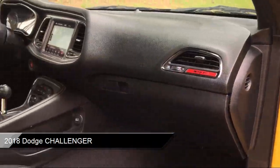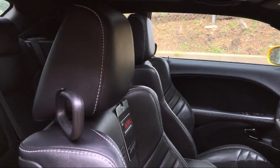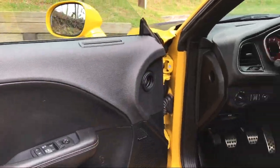It comes equipped with two LCD monitors in the front, tire specific low tire pressure warning, proximity key for doors and push button start, and a lip spoiler.